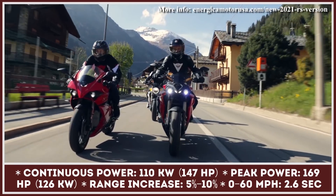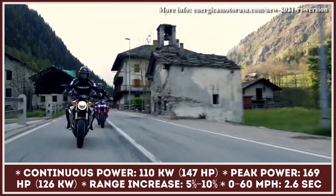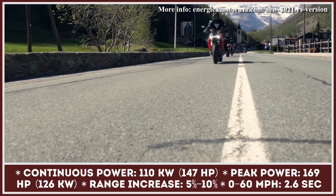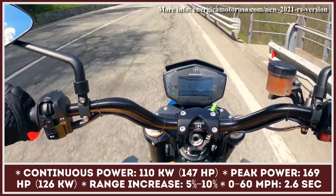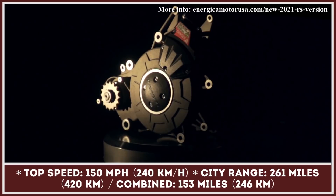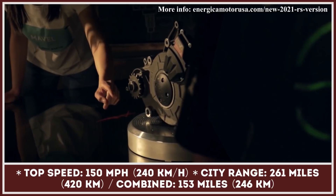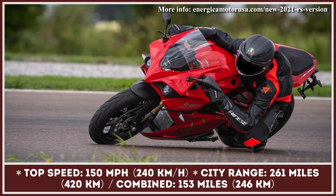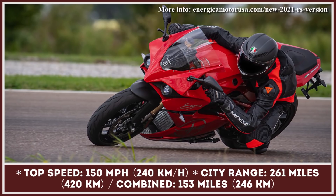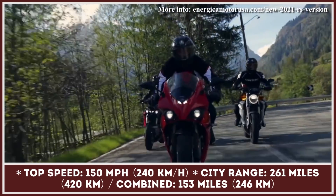The RS models also boast faster charging, a 4.3-inch TFT color display dashboard, Regina 525 o-ring chain, traction control, park assist, and cruise control as standard. The second update concerns the announcement of a new motor unit. The new generation EMCE motor and inverter now share a liquid cooling system, have greater thermal efficiency, and are 22 pounds lighter. The new motor design also increased output to 126 kilowatts and offers a range boost of between 5 and 10 percent.